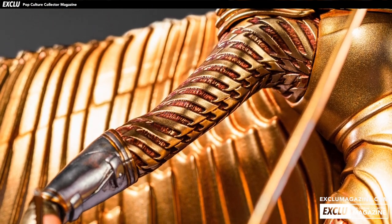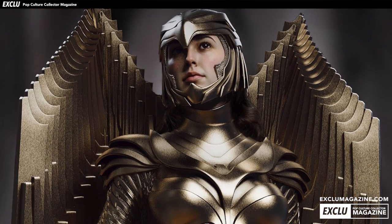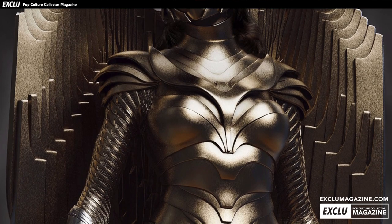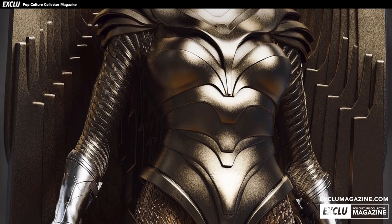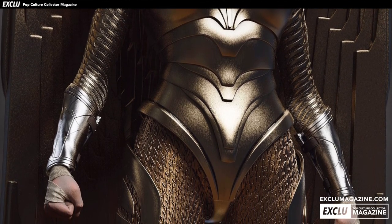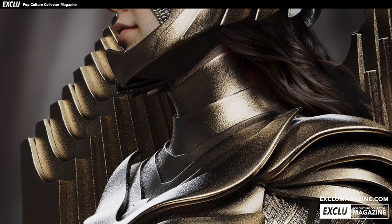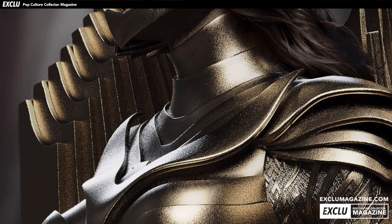Moving over now to Queen Studios Collectibles — they have been affected quite recently by the coronavirus situation. We covered a statement that those guys made in relation to some of the delays on their busts and statues. They do hopefully seem to be getting over that and things can creep towards normality. We have seen some reports of Chinese manufacturers being able to return to some degree of work, so hopefully these guys will benefit from that.